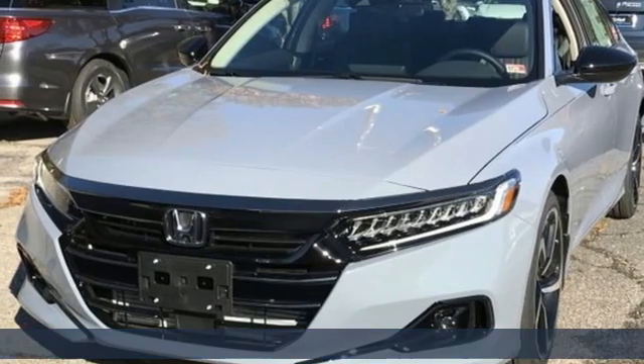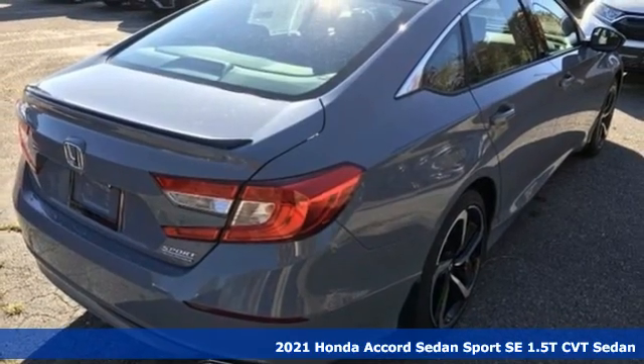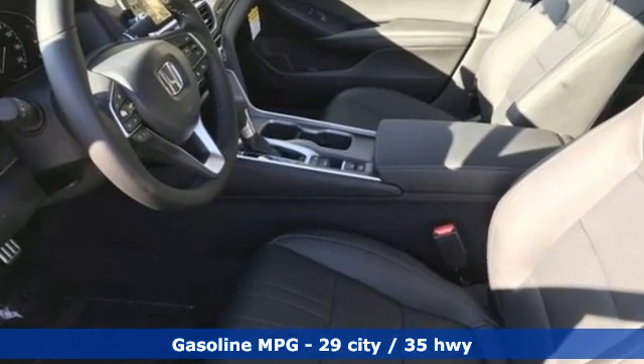It's a new 2021 Honda Accord sedan. Year after year, the Accord is showered with awards and praise. Take a look and it's easy to see why. Drive it and you'll know why. And with features like these, every drive is a pleasure.